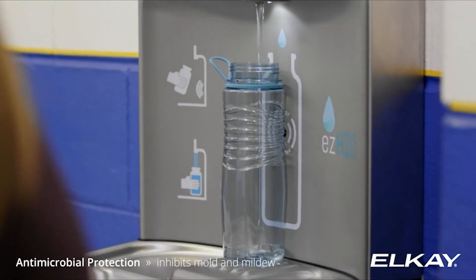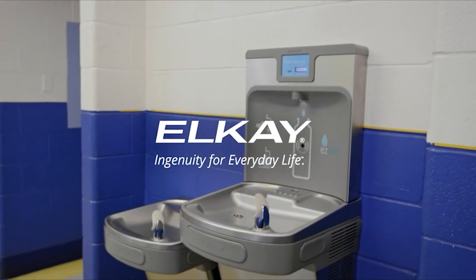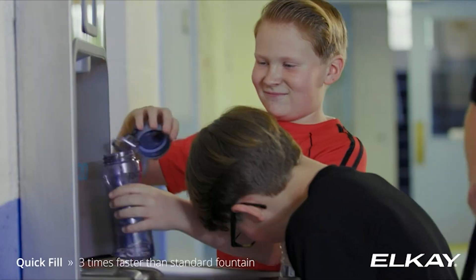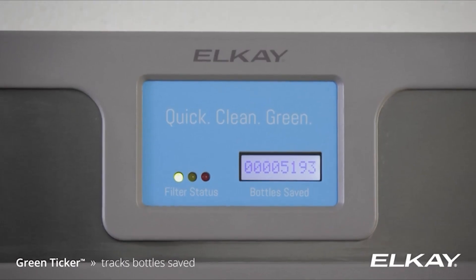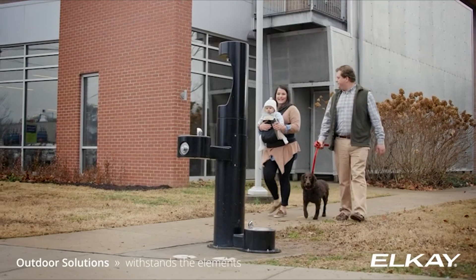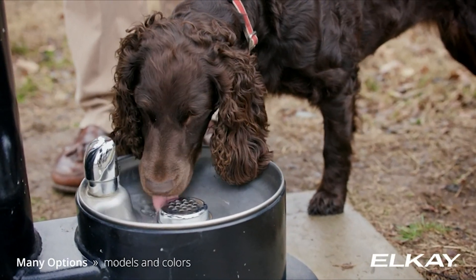Filling stations for EZH2O bottles offer quick, sustainable, and healthful hydration. Both indoor and outdoor settings, including those in education, business, parks and recreation, government, healthcare, public facilities, fitness centers, and hospitality, are perfect for them.